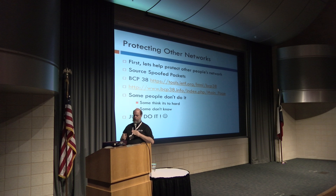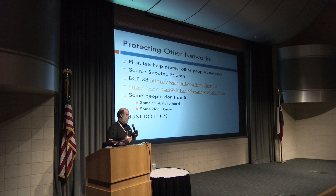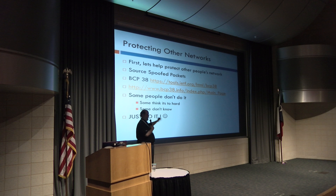BCP 38 — best current practices as documented and approved by the IETF — discusses in detail protecting against source-spoofed packets. There's been lots of debate: some people don't do it, some think it's hard, some just don't know, and some think it ruins the network. My answer? Just do it. It's the right thing to do in the right places on your network.